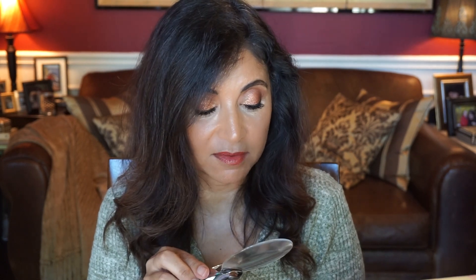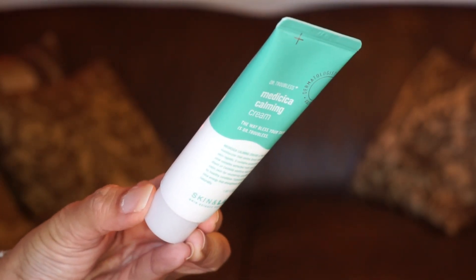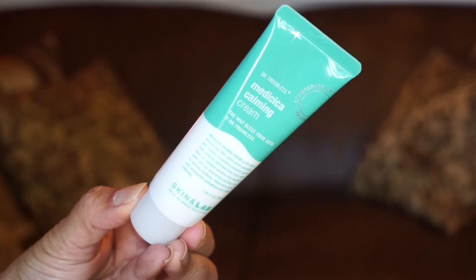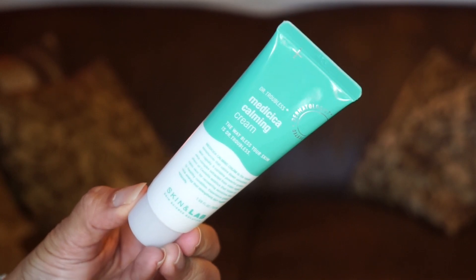Day ten is from Dr. Troubles — or however you pronounce it — and I want to say the brand is Skin in Lab. It's a calming cream for repair and moisturizing that calms down sensitive skin. It contains a powerful green Cica complex extracted from centella asiatica that helps to calm the skin. You can apply this morning and night. I'm sensing this would be great for acne prone skin, which I do have.